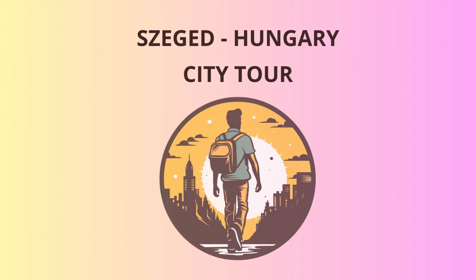Újszeged. As we cross the Tisza River, we find ourselves in the charming neighborhood of Újszeged. Don't be surprised if you feel like you've stepped into a Wes Anderson movie set. The colorful buildings and quirky vibe will have you reaching for your cameras.